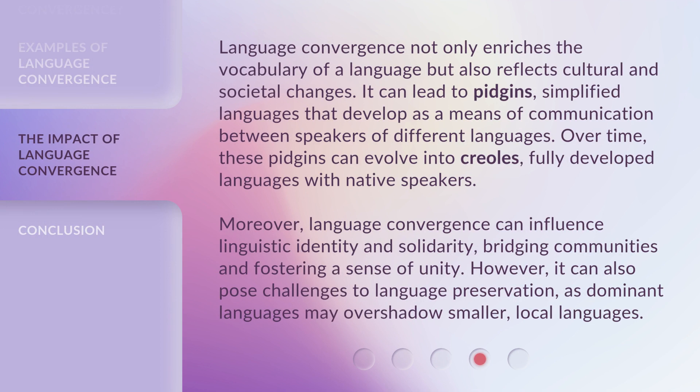Language convergence not only enriches the vocabulary of a language, but also reflects cultural and societal changes. It can lead to pidgins — simplified languages that develop as a means of communication between speakers of different languages. Over time, these pidgins can evolve into creoles, fully developed languages with native speakers. Moreover, language convergence can influence linguistic identity and solidarity, bridging communities and fostering a sense of unity.